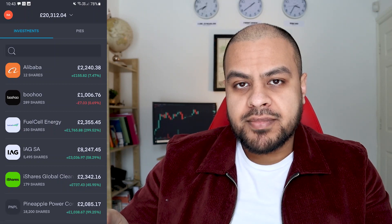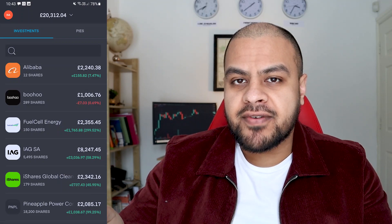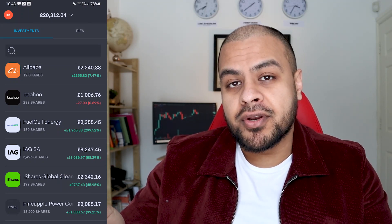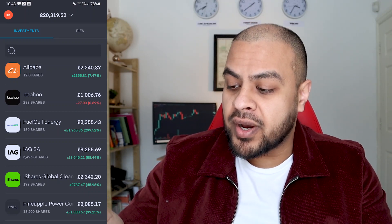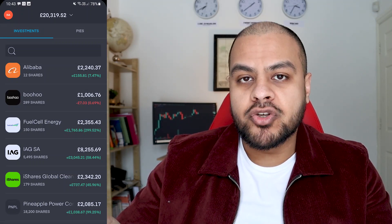Fuel Cell I'm still holding. If you watched my January portfolio, it was around 196%. Now it's around 300%, which is really, really good. I know at one point it was like 360%. Fuel Cell is always a good one, and even now I still think it's a good investment — I may pump more money into it.